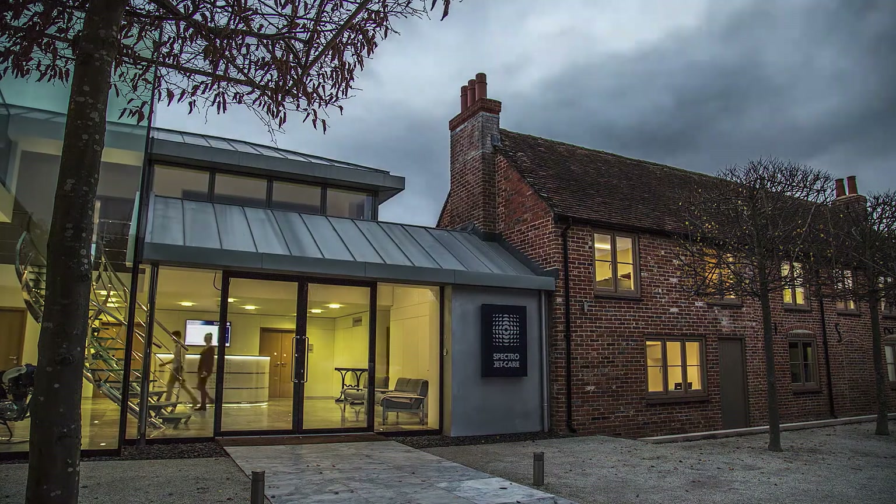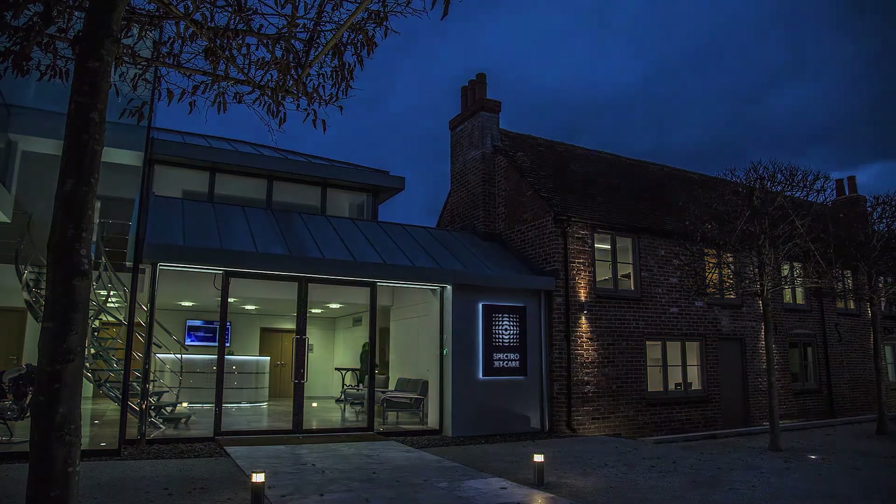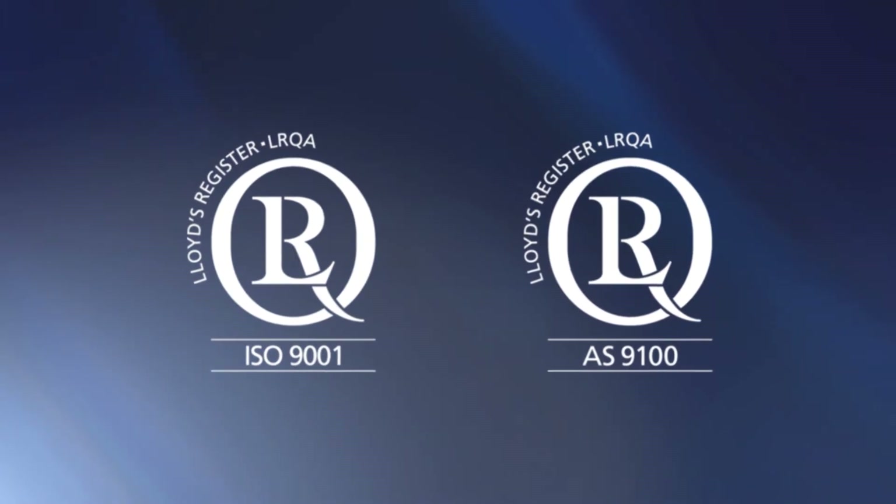With around-the-clock support, seven days a week, 365 days a year, operators are just a phone call away from expert assistance and have the reassurance of dealing with a company that works to the highest ISO quality standards.